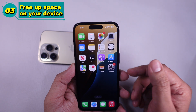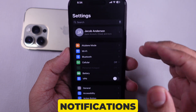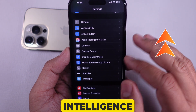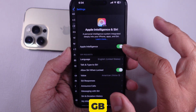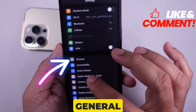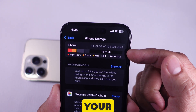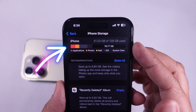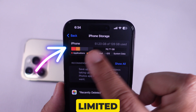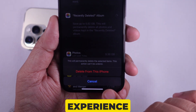Solution 3 is to free up space on your device. According to Apple, Prioritize Notifications works with Apple Intelligence, requiring at least 7 GB of free storage for better performance. Open the Settings app, select General, and then tap on iPhone Storage. Here you can view your available storage space. If you don't have ample space, kindly remove any unneeded data to ensure a smooth experience with this feature.